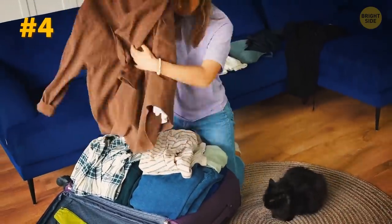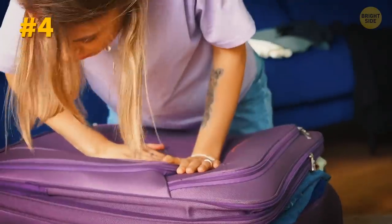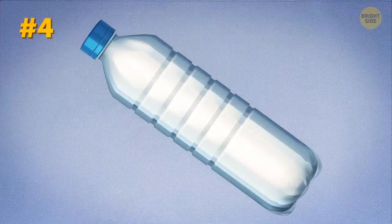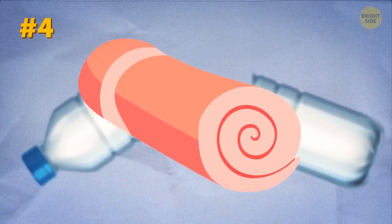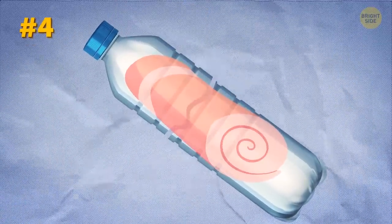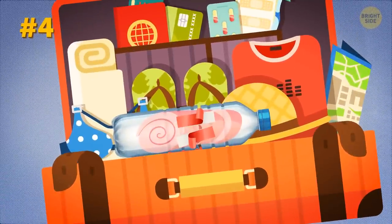If you still prefer to ignore the 5-4-3-2-1 rule and you're struggling to cram a couple more sweatshirts into your suitcase or backpack, plastic bottles are going to help you out. Grab one and cut it in two halves. Next, you're going to need an elastic band. Roll the sweatshirt in a very tight roll and put it in between the two bottle halves. Secure this with an elastic band and voila — it now takes up way less space in your luggage.